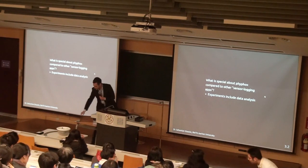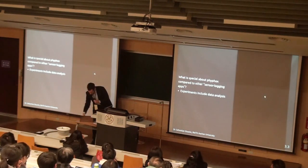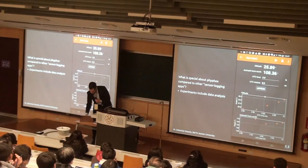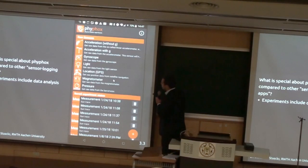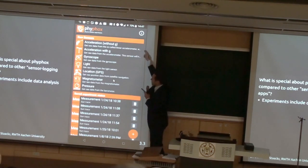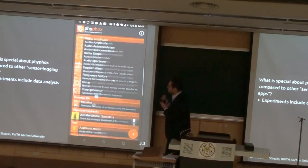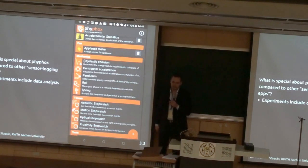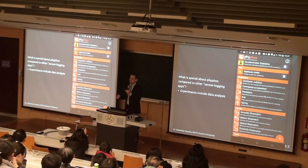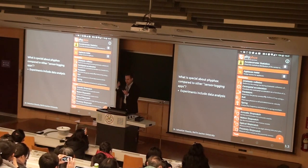Our app does data analysis, and I think this is the right point to actually show the app. It's free and can be downloaded from the App Store or Play Store. At the top, these experiments are what the other apps do — just the raw data from sensors. We've got a whole range of other experiments down here with data analysis in certain ways. For example, what I just did with the salad spinner was the centripetal acceleration experiment. Instead of doing this blindly and transferring data to Excel, you can see in real time what you're doing and really understand the experiment.